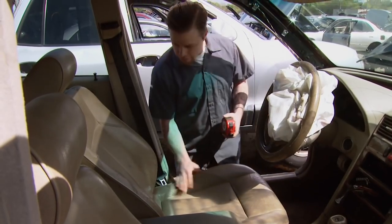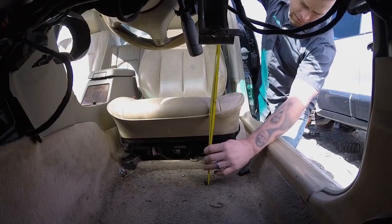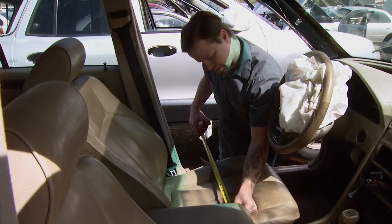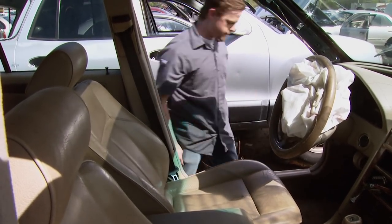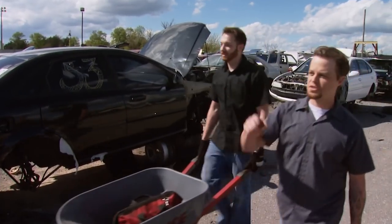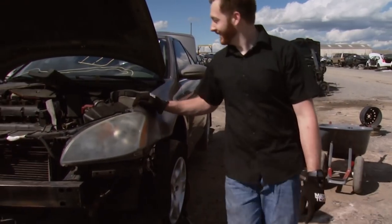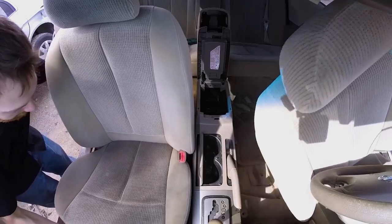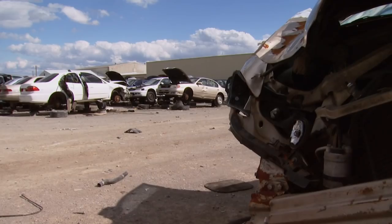Aside from condition, size matters too. We'll want a fairly wide seat to fill the cab so there's little gap between the console we'll build later. We found a mid-2000s Nissan Altima — wide enough, firm foam underneath, and perfect for our Ford. At 40 bucks apiece, mission accomplished.